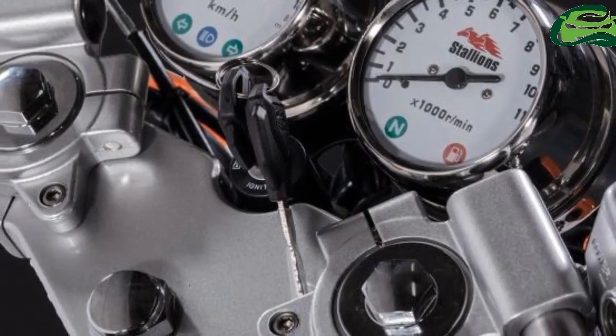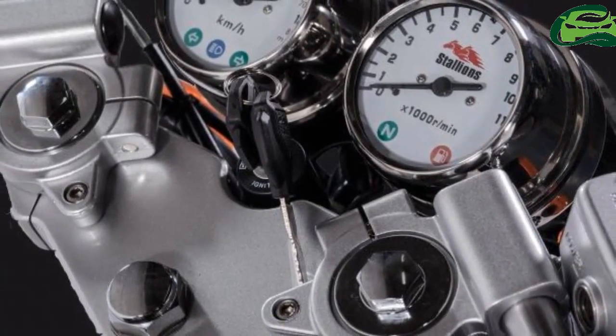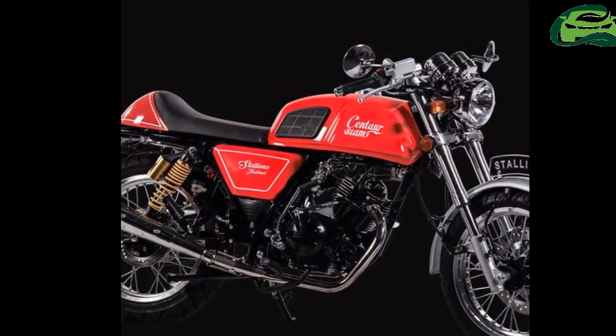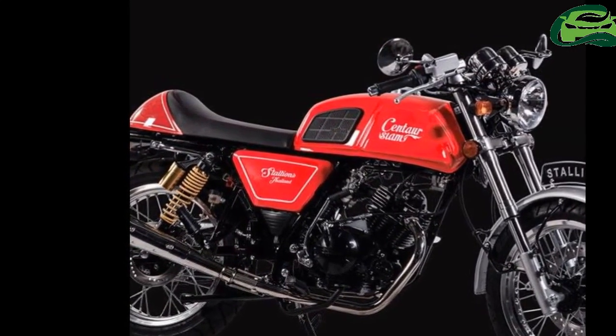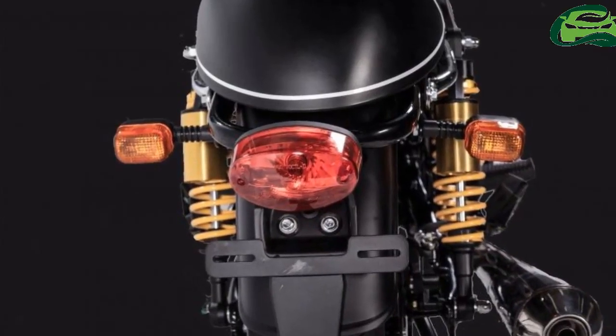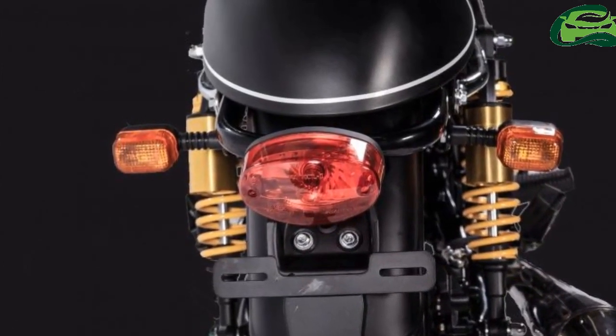The imitation is powered by a four-stroke, single-cylinder, air-cooled 150cc mill, coupled to a five-speed gearbox. The engine produces 10.8 PS of power at 8,000 rpm and 10.5 Nm of peak torque at 6,000 rpm.